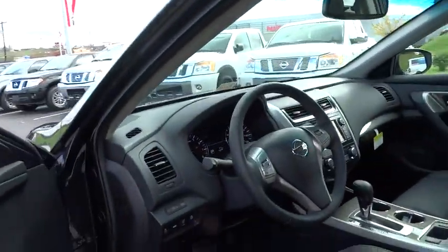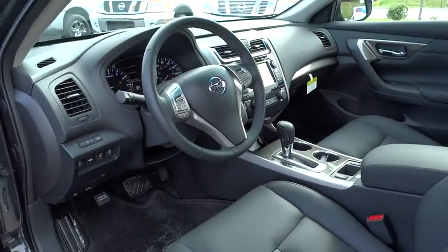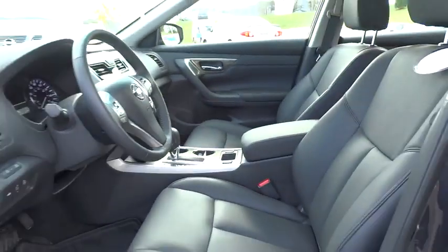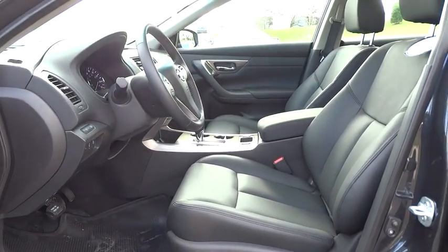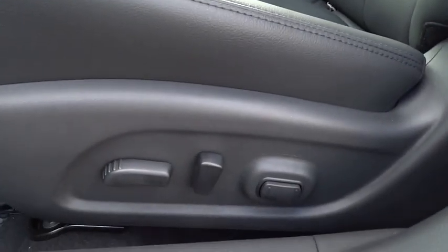Steering wheel audio control, backup camera, leather-wrapped steering wheel, Bluetooth, power steering, adjustable steering wheel, driver airbag, cruise control, auto-dimming rear view mirror.